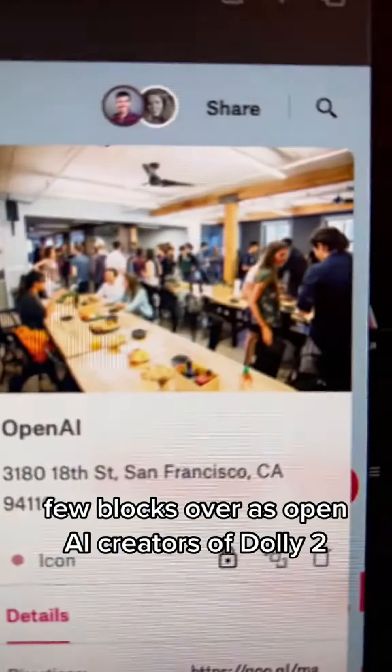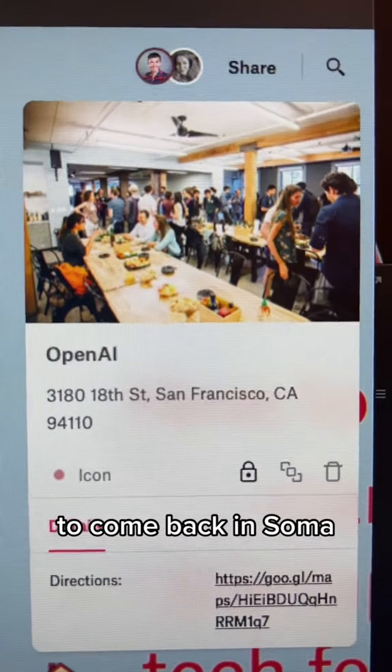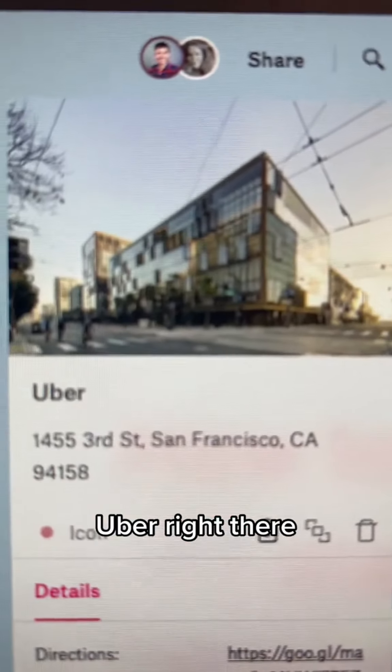A few blocks over is OpenAI, creators of DALL-E 2, GPT-3, and many other cool AI tools to come. Back in SOMA, we see Airbnb — what a space. Uber, right there.